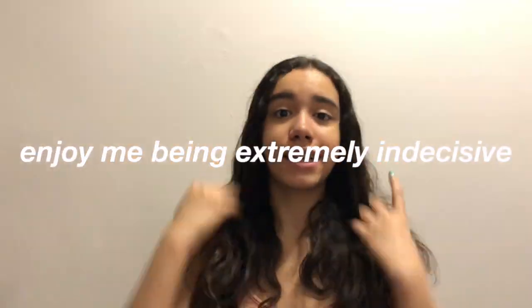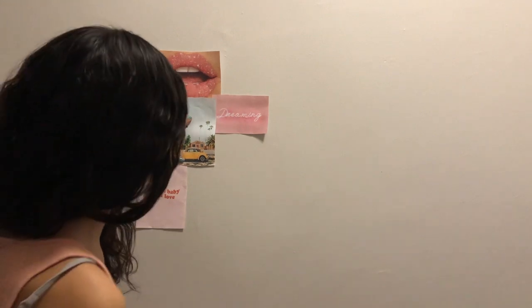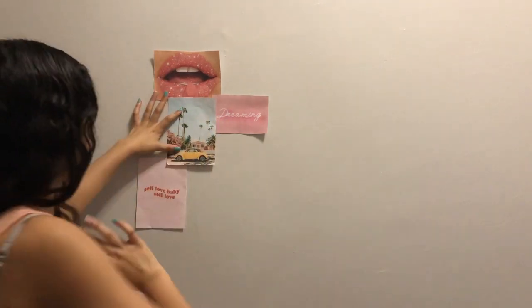Oh my God, finally the printer started working! Let's get started. I'm definitely putting this one around here somewhere. I'm not going to plan it out — I'm going to kind of just go with the flow and see how it goes. Okay guys, I'm not doing well at all. Like I'm very disappointed in myself, I don't know what I'm doing. I wish it could look better.